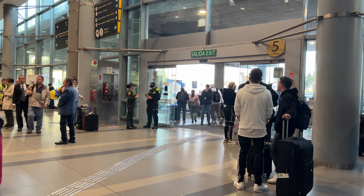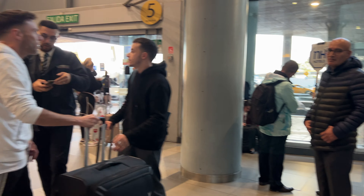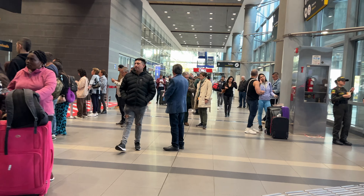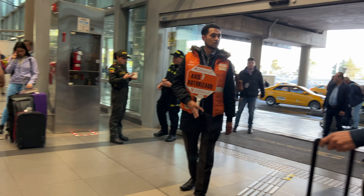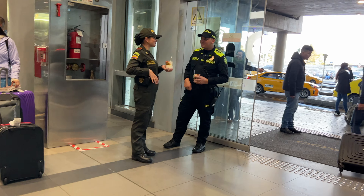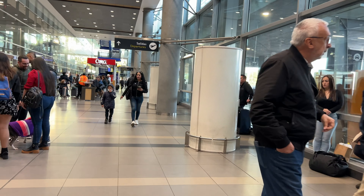Upon arrival of an international flight, you'll probably exit and end up by exit door number five. From what we've heard, although Uber is available, it's frowned upon by the police at the airport, so we'd recommend avoiding that. You'll probably see many people holding a Taxis Autorizado sign with Imperial right below it. They are legit and they let you pay beforehand, but it can be slightly more expensive than the official yellow taxis, which is another option.